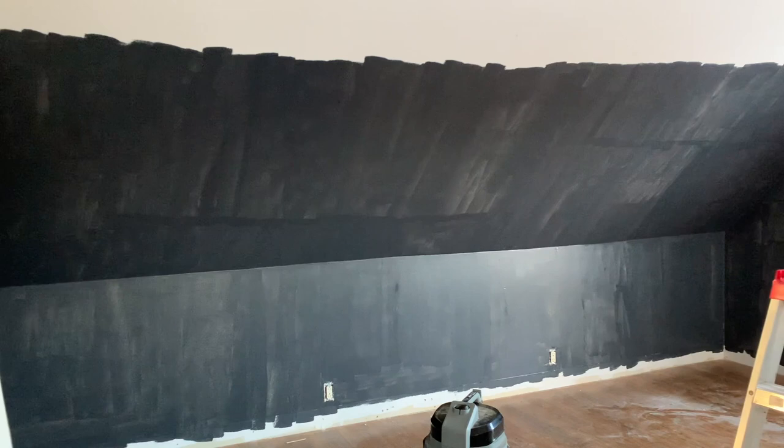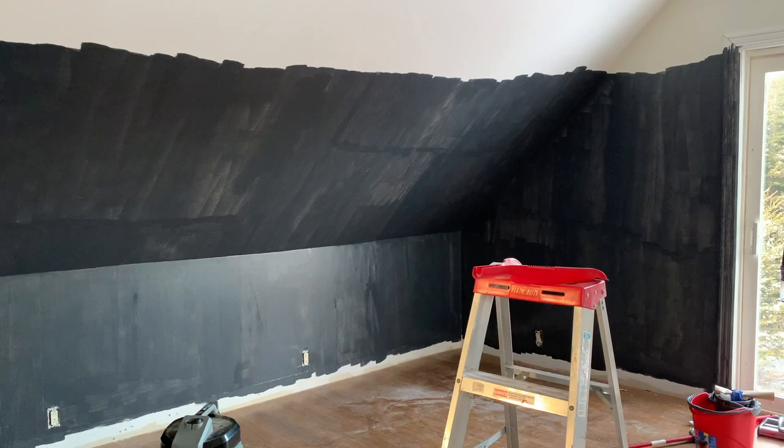I'm working around my own height all the way around the room right now. It kind of looks like I've drawn with markers on the wall because some of it's dry and some of it's still wet.